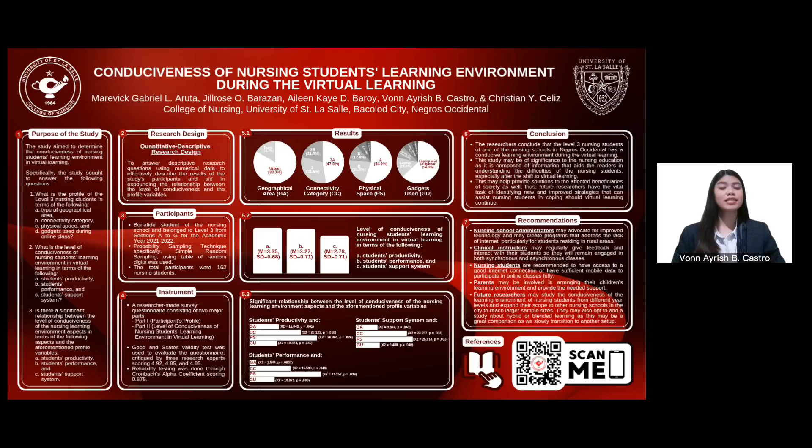With COVID-19, remote learning in all forms became necessary to facilitate education. Thus, investigating its impact on the learning process of nursing students is essential. The purpose of this study is to discover whether the profile variables — type of geographical area, connectivity category, physical space, and gadgets used during online class — truly affect the student's productivity, performance, and support system, so that this study may serve as a guide for improved means in making the nursing student's environment conducive to learning according to their environment at home.